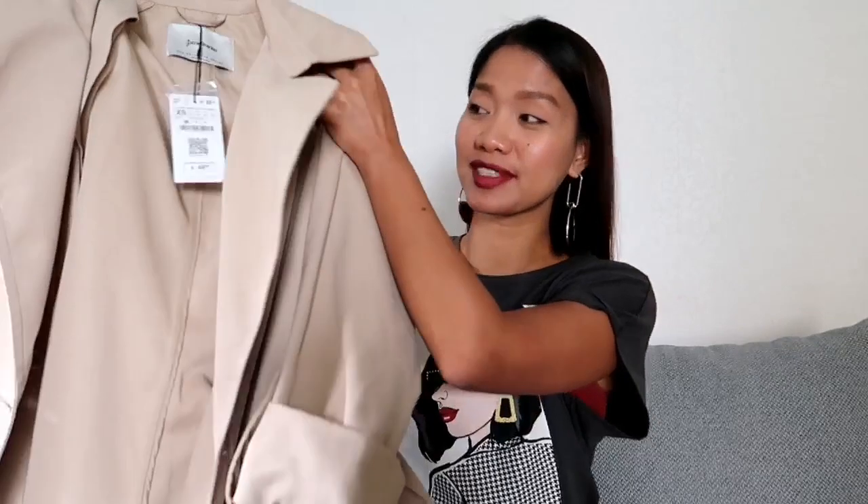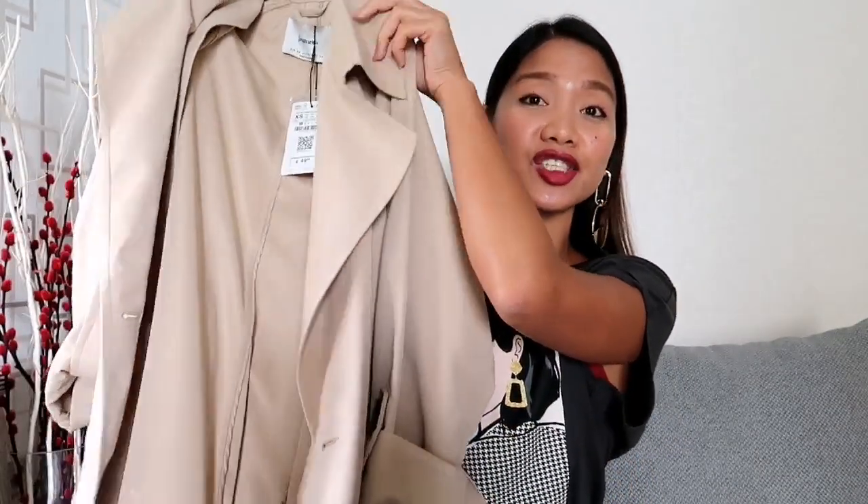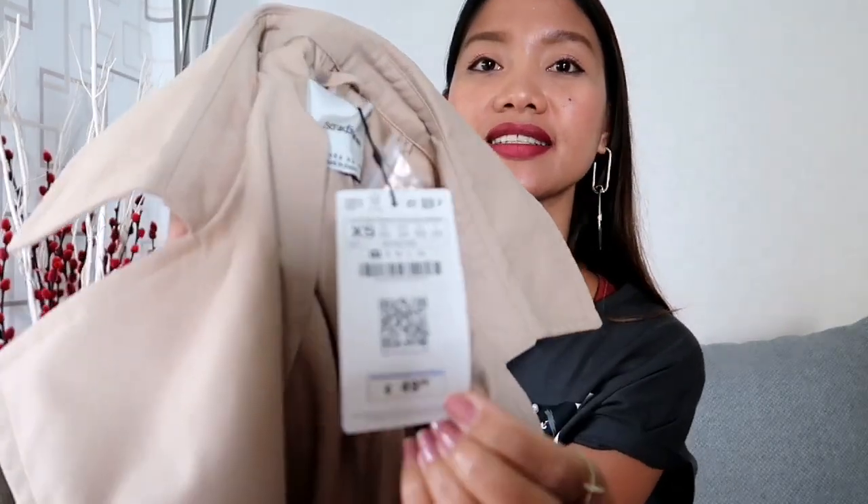Next we have this trench coat from Stradivarius. This is actually one of the things I wanted from the shop, but it was not available in size XS, so I decided to get it from their online shop. It features a belt of the same fabric and has this floaty style. I like that the cuffs can be folded and buttoned. I got this one for 49 euros and 99 cents.